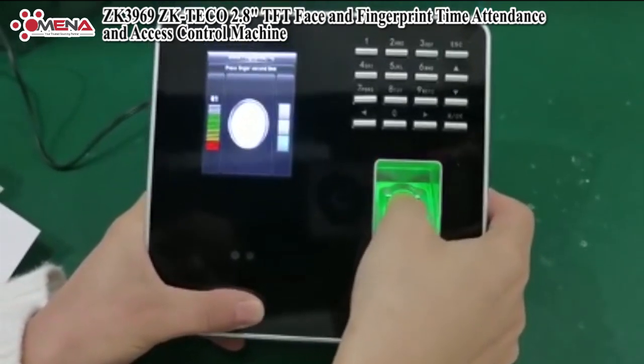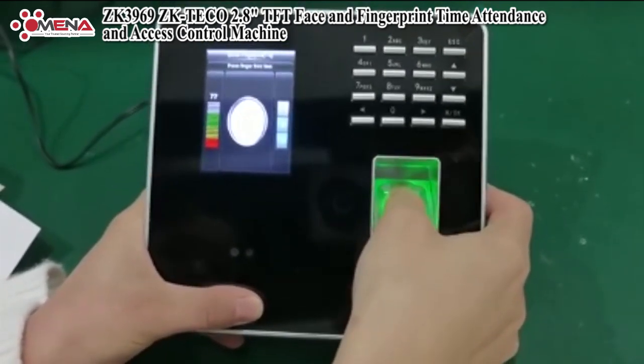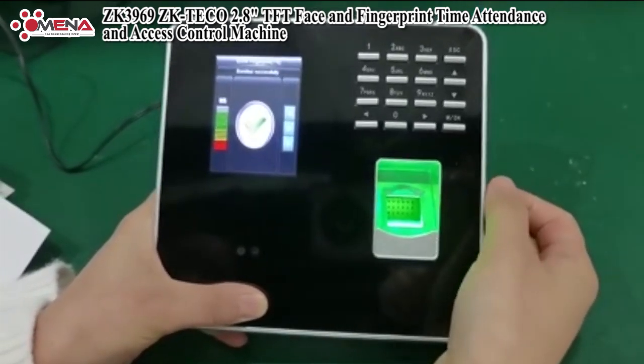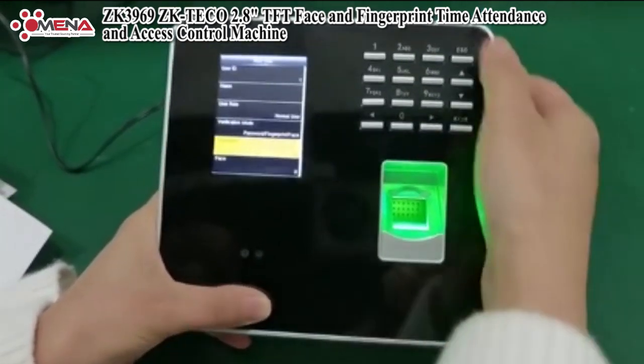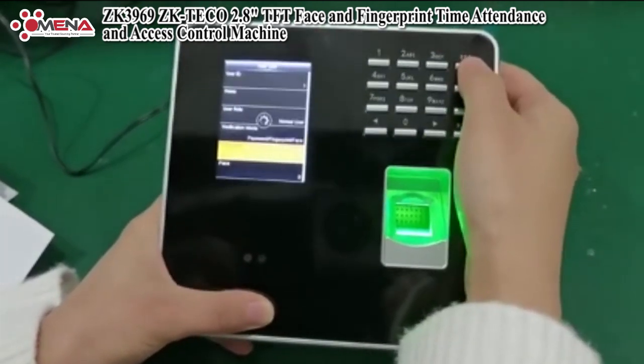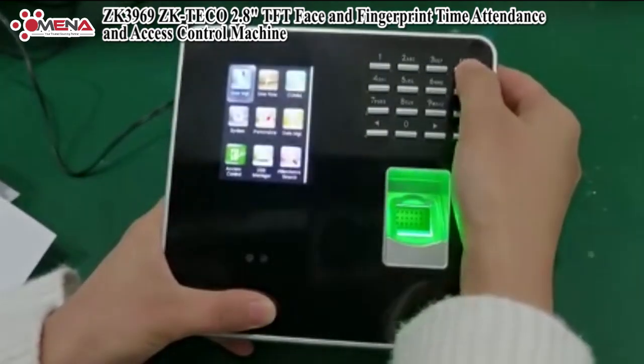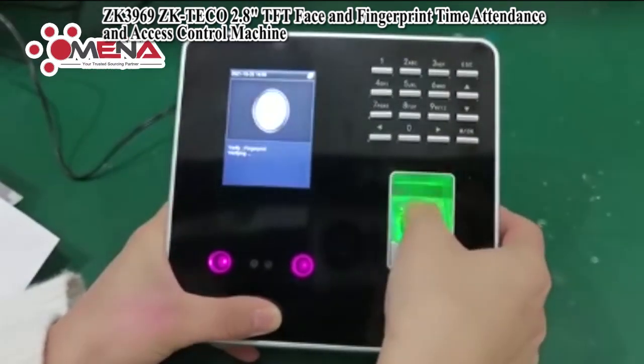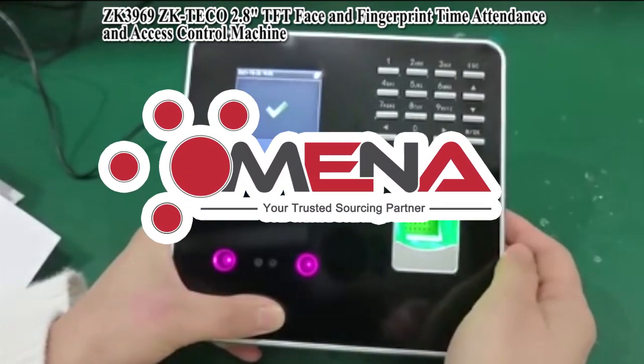The ZK3969 is a multi-biometric time attendance and access control device that supports up to 400 fingerprint and 200 face capacity. With the latest hardware platform, ZKFace and ZKFinger algorithm, it offers a brand new UI and user-friendly operation interface to provide a good user experience.